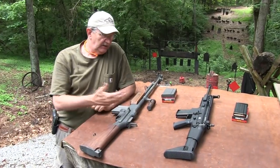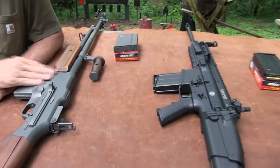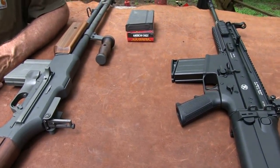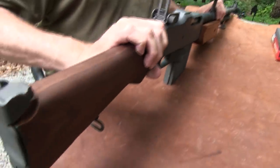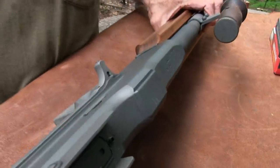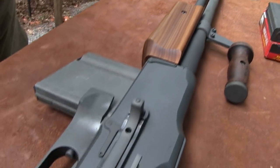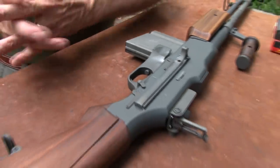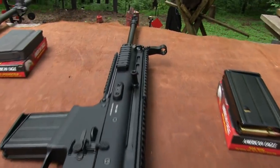Hey Hickok45. How's this for some contrast on the shooting table? We got a Browning BAR 1918 — reproduction of course, you've seen it — the Ohio Ordnance Works monstrosity, the gigantic 30-06 developed by John Browning. We also have the SCAR 17S.